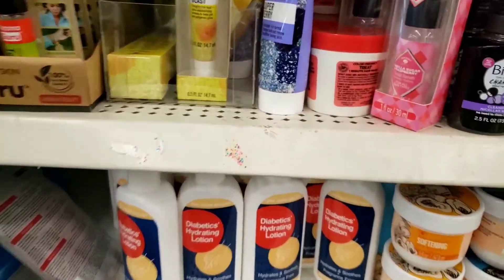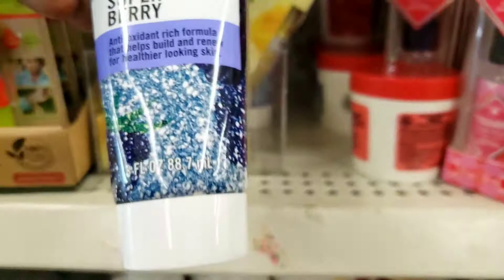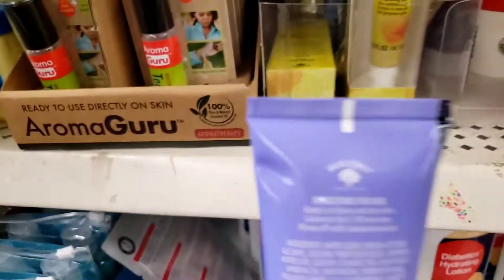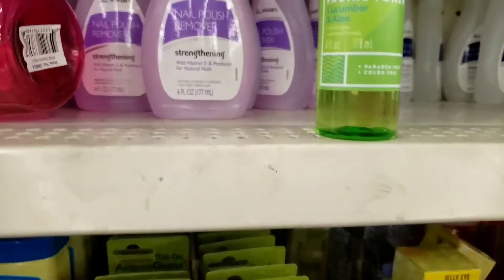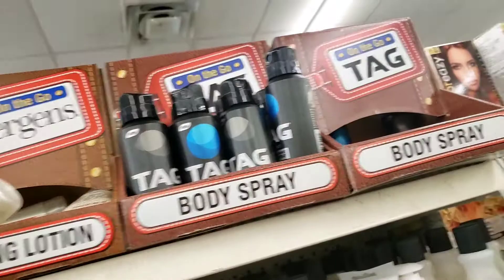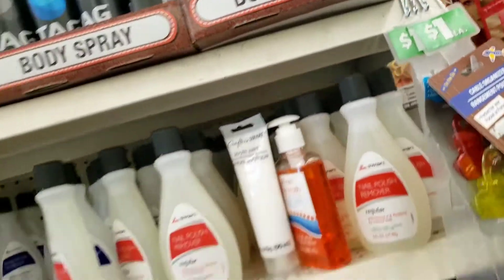Here is some stuff I hadn't seen before either. This is the Bolero — I've seen Bolero stuff. It's a facial topping. Face mask, super berry. They got this cucumber facial toner. They got some Tag body spray for your dude — they make this for the women too but I don't see the women's one.